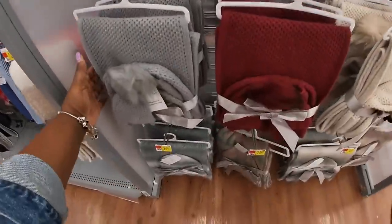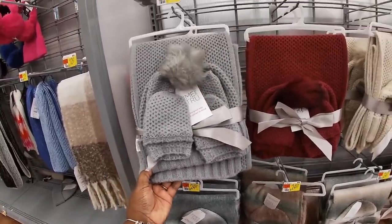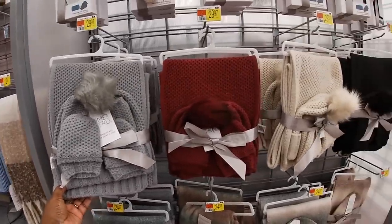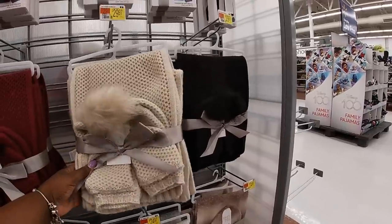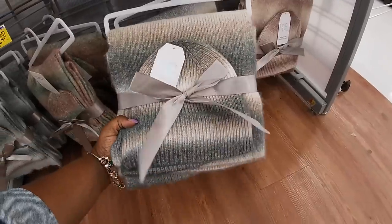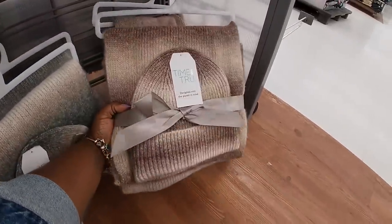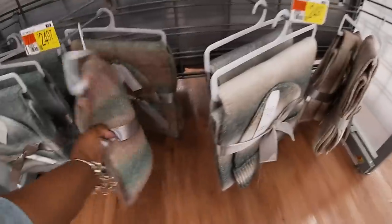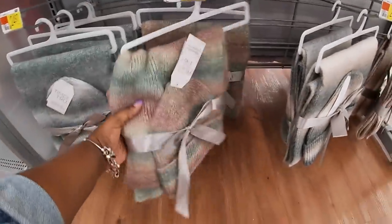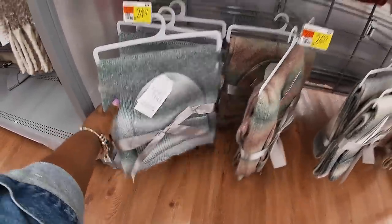And these are $30 — so it's three pieces: the hat, the mittens, and the scarf. Gray, burgundy, cream, and black. And these are $25 — it's just the hat and the scarf. That color — I like this color. And blue and white.